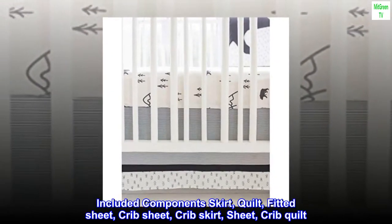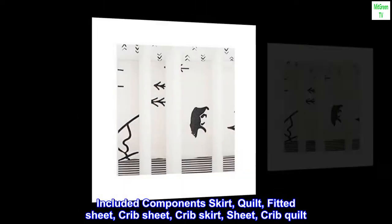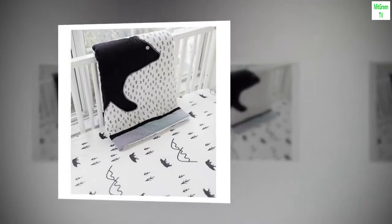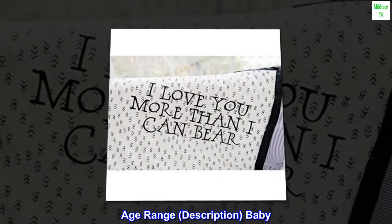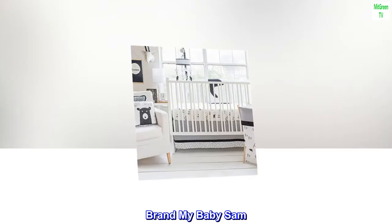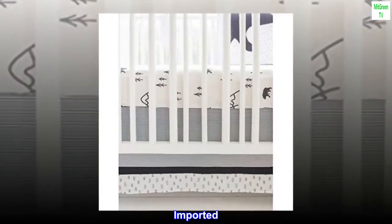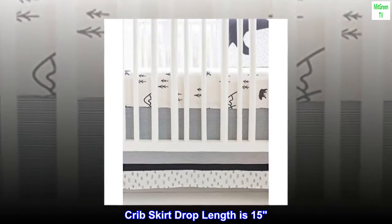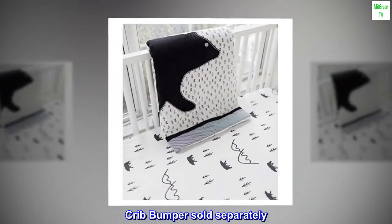Size three-piece set included components: skirt, quilt, fitted sheet, crib sheet, crib skirt, crib quilt. Color: black. Age range description: baby. Style: little black bear. Brand: My Baby Sam. Cotton, imported. Crib skirt drop length is 15 inches. Includes sheet, skirt, and blanket. Crib bumper sold separately.